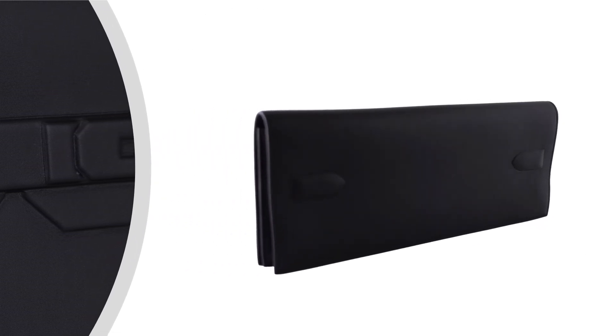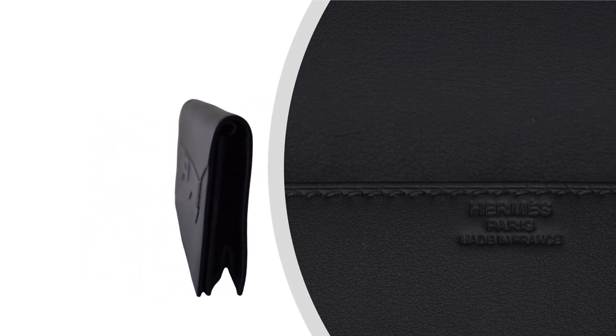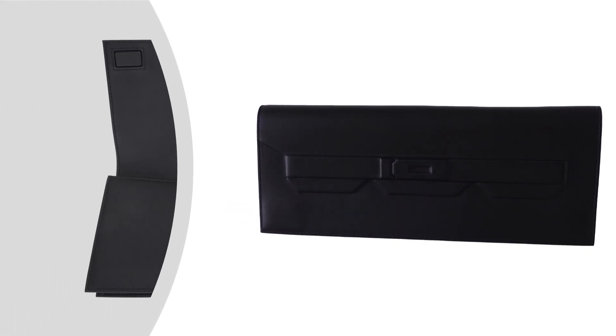Originally introduced in 2009 by the legendary Jean-Paul Gaultier, the Shadow Birkin showcases an artistic trompe-l'oeil effect, where the straps and flap are cleverly integrated into the design.